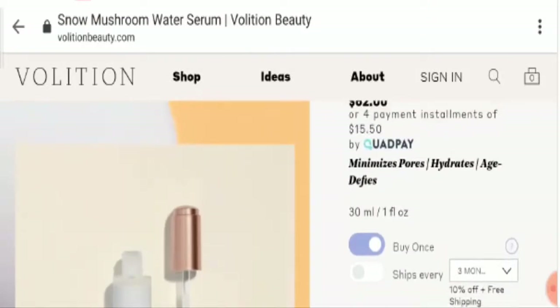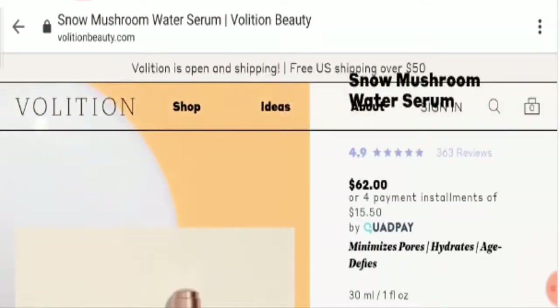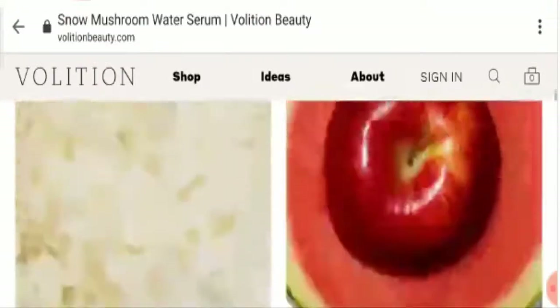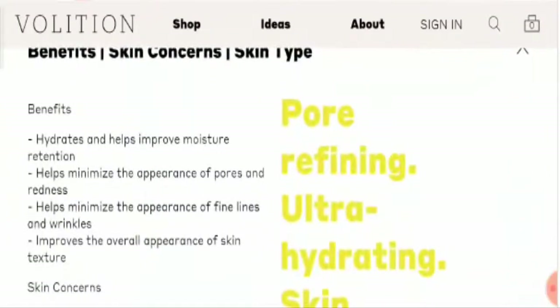This product is available at $62. Now let's talk about some of the benefits of the product. It helps to improve moisture retention, minimizes the appearance of redness and pores in your skin, and also minimizes the appearance of fine lines and wrinkles.